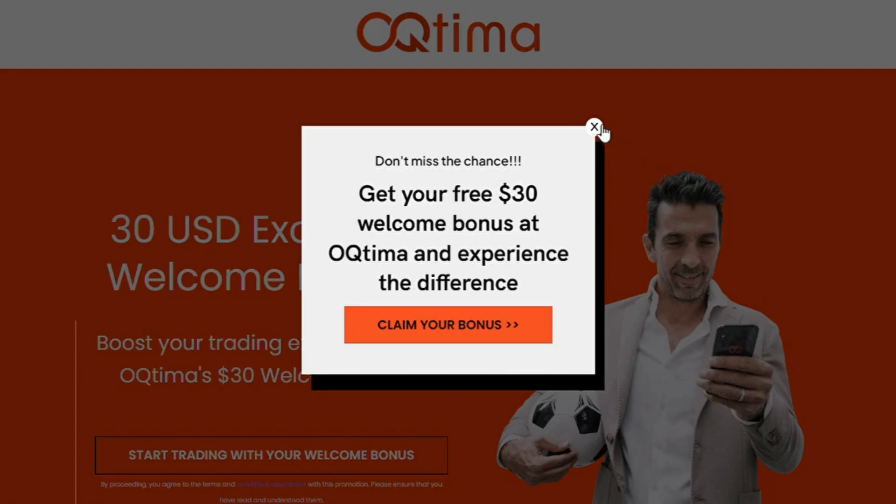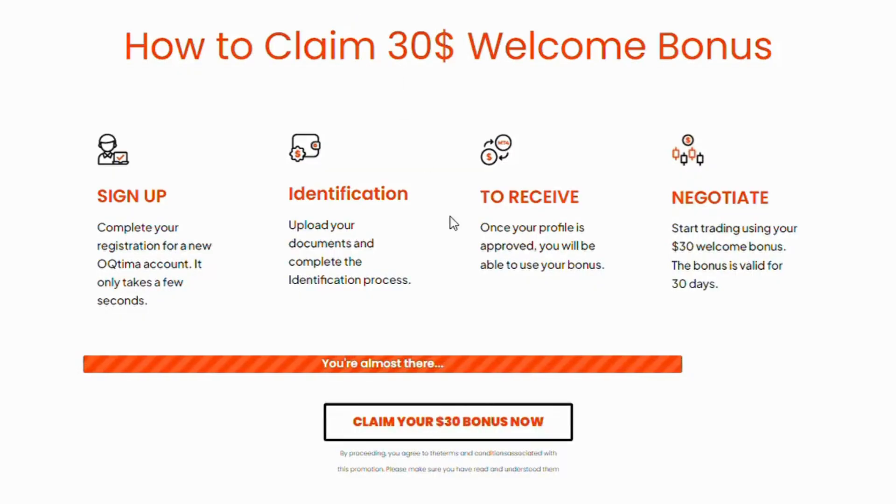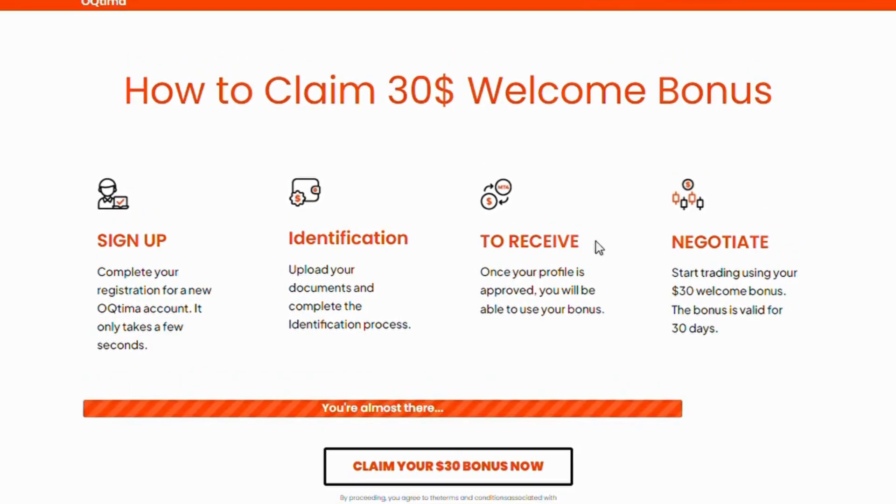How to Claim the $30 Welcome Bonus. Step 1: Sign up. Complete your registration for a new OTIMI account. It only takes a few seconds.